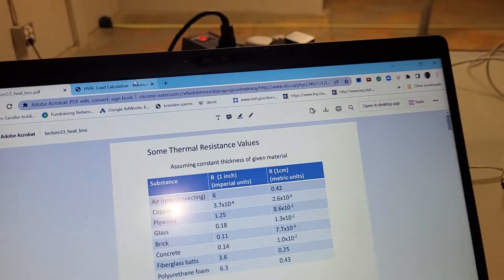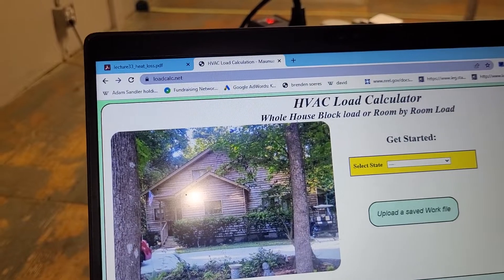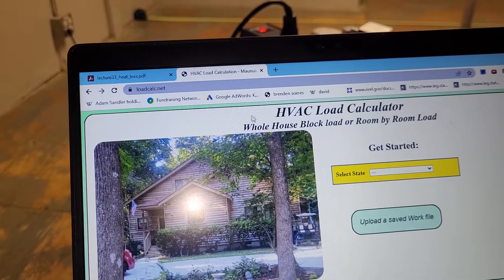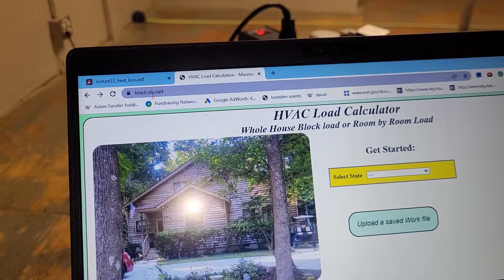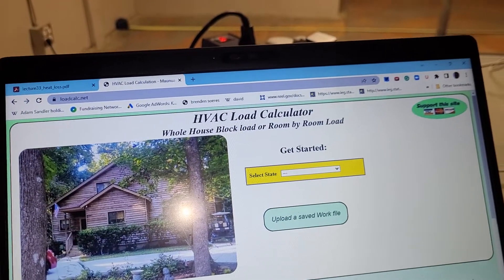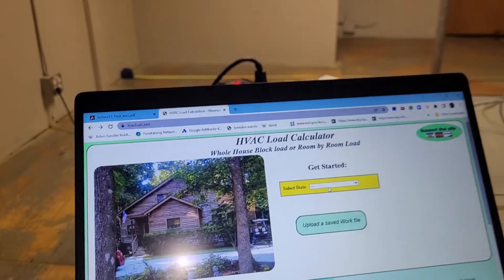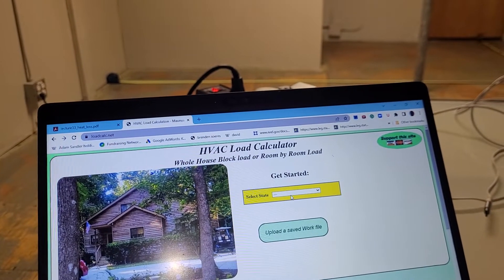You can get all your materials together and do what's called a load calculation. If anyone's actually done this for their house or the space they're trying to cool, let me know in the comments. There's a free tool here — it's pretty cool because it starts out asking where you're located. If you're in Palm Springs or Las Vegas, you have lower humidity but a lot more heat, so you're going to need a lot more cooling than you would in, say, San Diego.